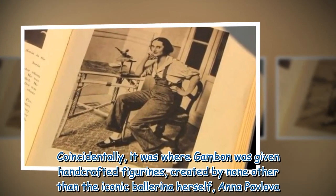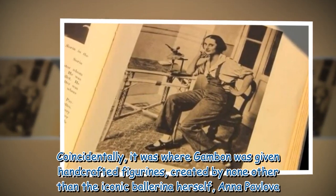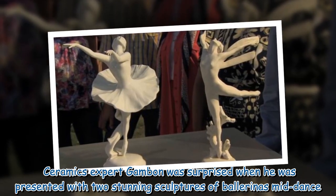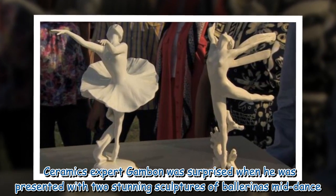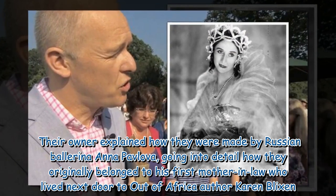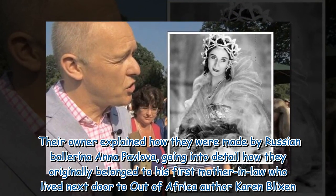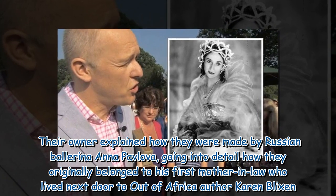Coincidentally, it was where Gambon was given handcrafted figurines created by none other than the iconic ballerina herself, Anna Pavlova. The ceramics expert was surprised when he was presented with two stunning sculptures of ballerinas mid-dance. Their owner explained how they were made by Russian ballerina Anna Pavlova, going into detail how they originally belonged to his first mother-in-law, who lived next door to Out of Africa author Karen Blixen.